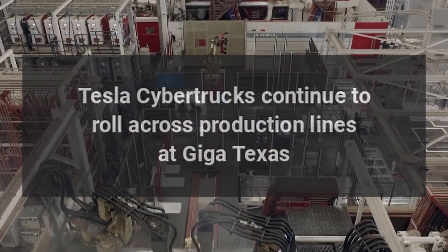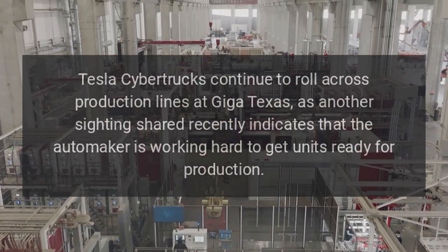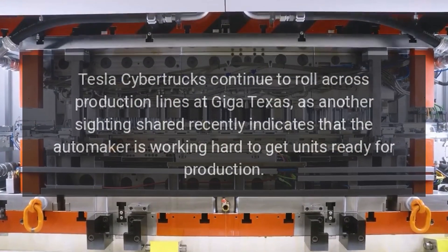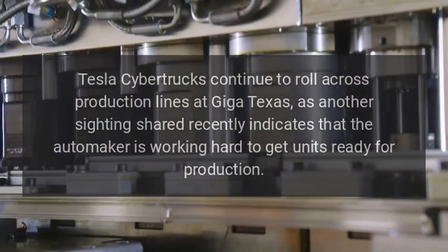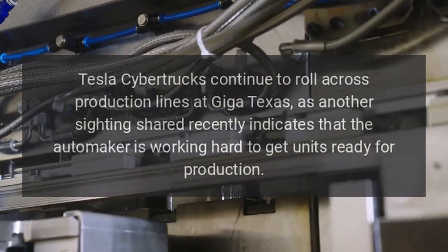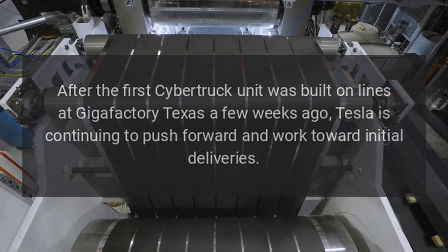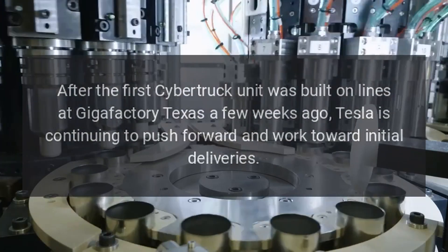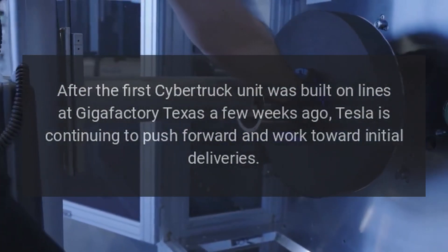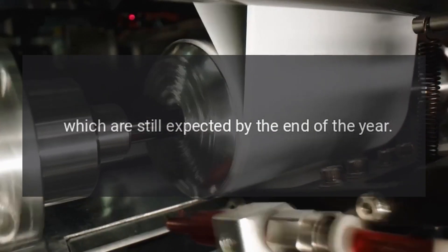Tesla Cybertrucks continue to roll across production lines at Giga Texas, as another sighting shared recently indicates that the automaker is working hard to get units ready for production. After the first Cybertruck unit was built on lines at Gigafactory Texas a few weeks ago, Tesla is continuing to push forward and work toward initial deliveries, which are still expected by the end of the year.